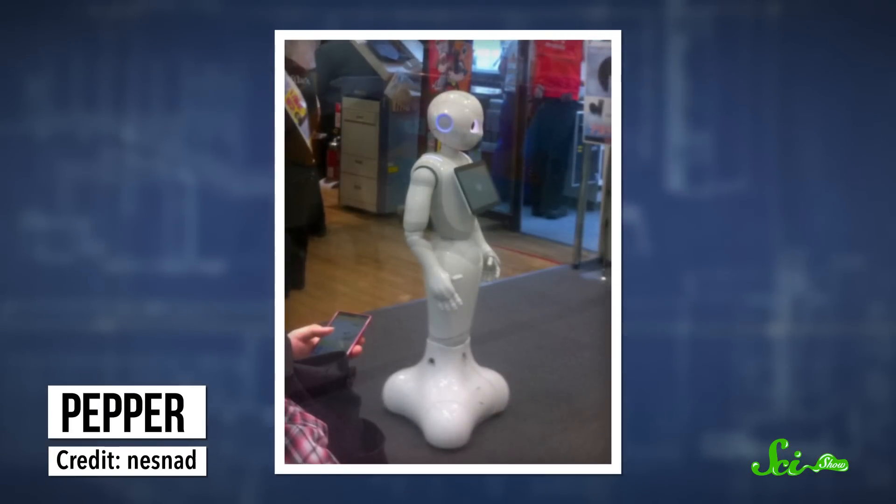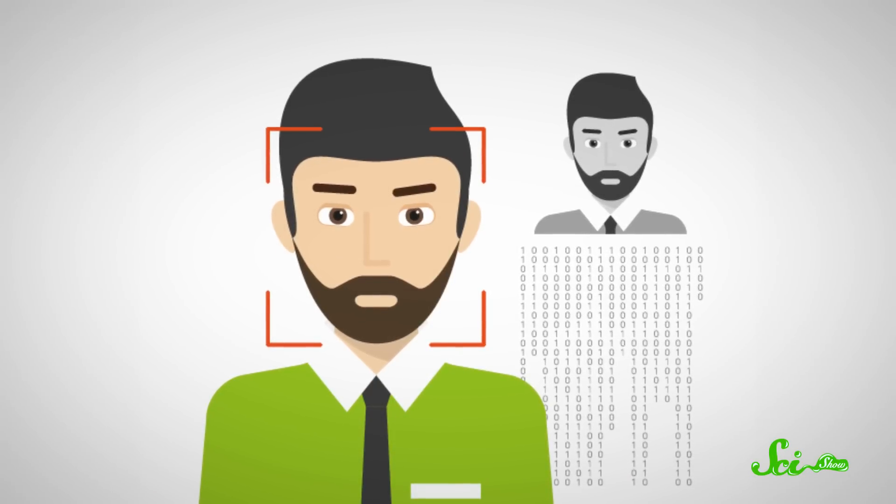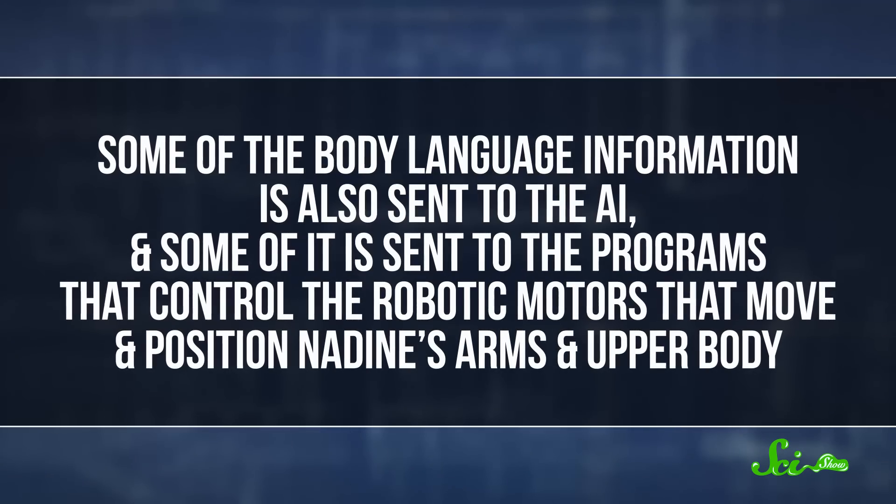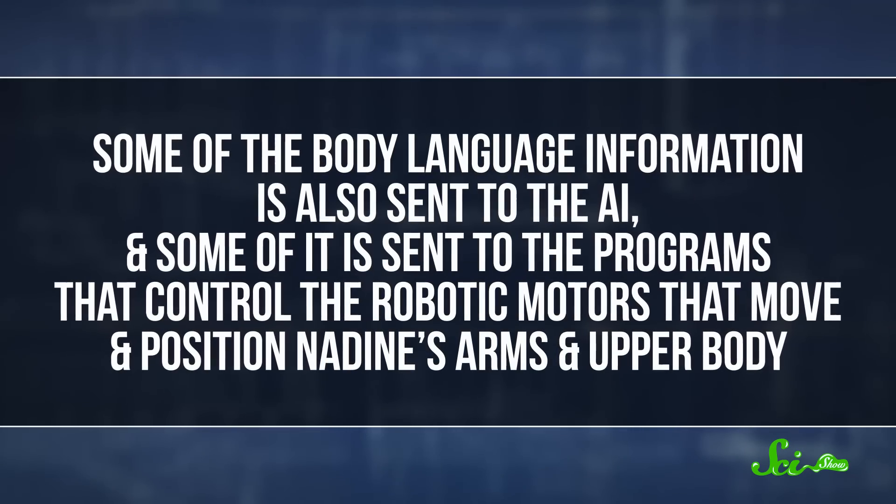Like Pepper, a personal companion robot that went on sale in Japan in June of 2015, Nadine has concealed cameras connected to facial recognition software. Those cameras tell Nadine where to look, so it can make eye contact with its users, and also feed the AI information about the user's facial expressions by comparing things like the shape of the user's mouth and eyes to an internal database of facial expressions. Other cameras track the user's proximity and body language, and some of that information controls the robotic motors that move Nadine's arms and upper body — that's how it knows to shake your hand when you reach out, take paperwork if you offer it, or hand you things from its desk.